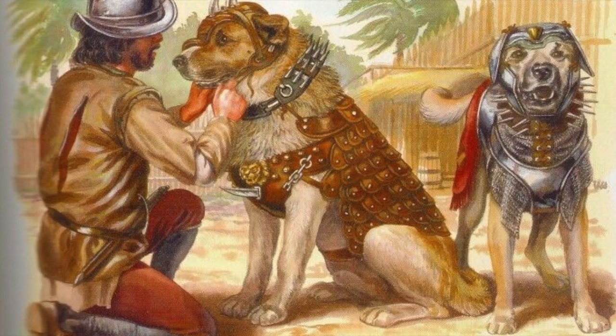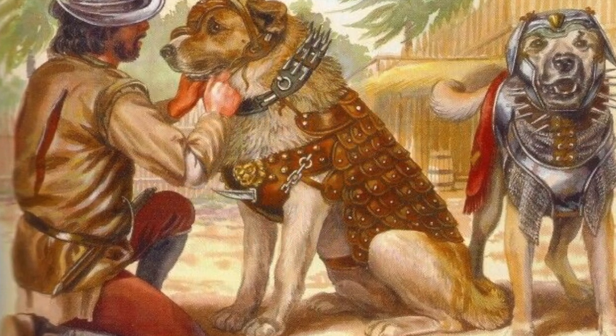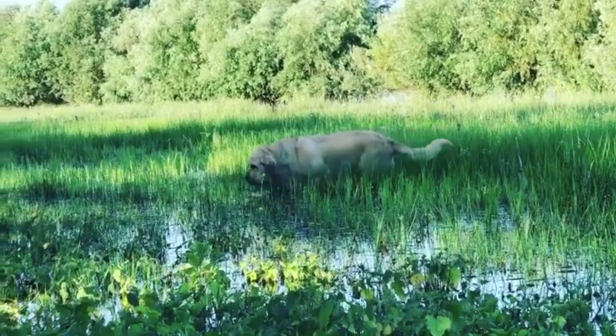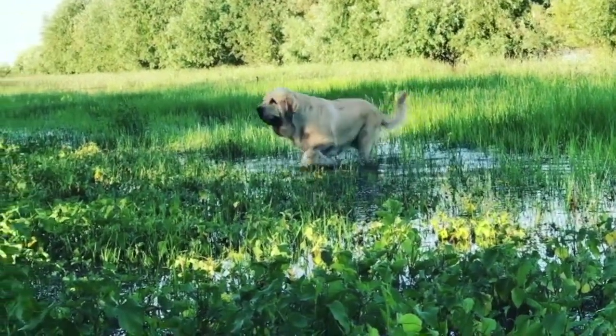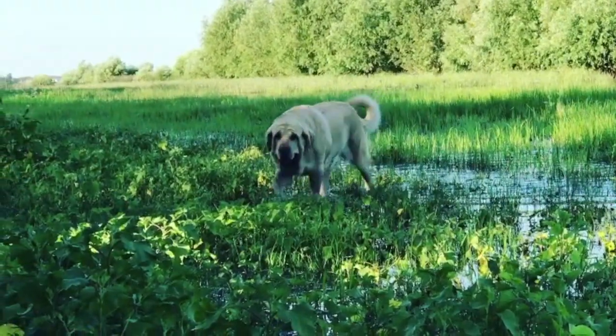It is also believed that the Spaniards used this breed in battles against the native people they conquered. The Europeans have a strong admiration for this breed as they can withstand climate changes and harsh conditions and are a very independent dog with strong defense instincts.